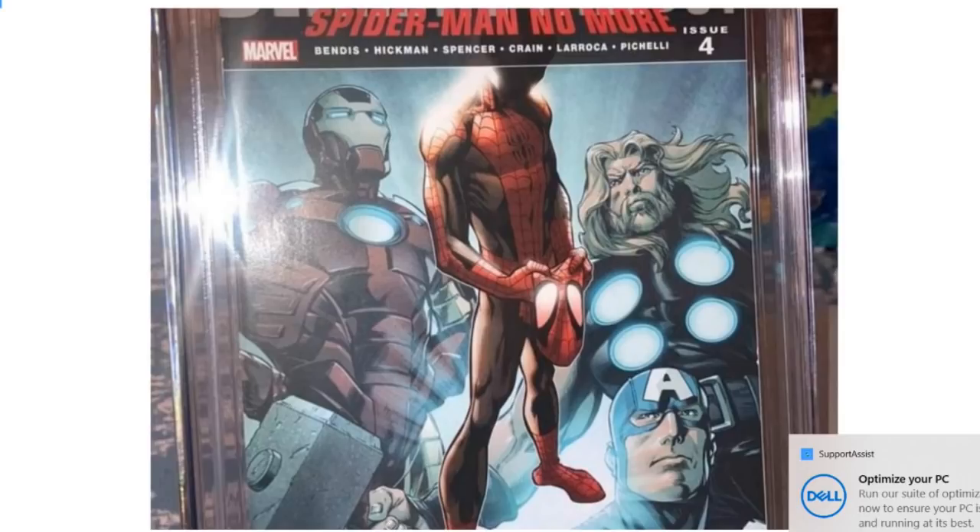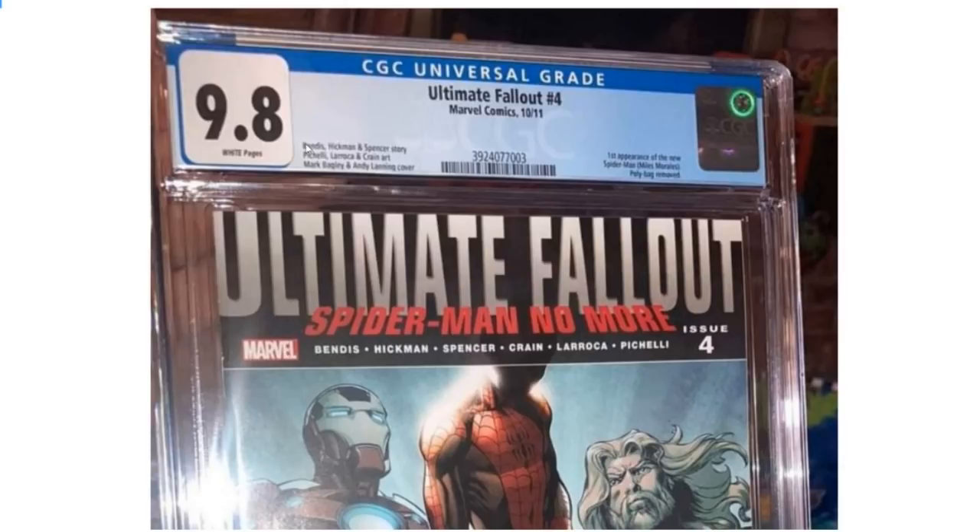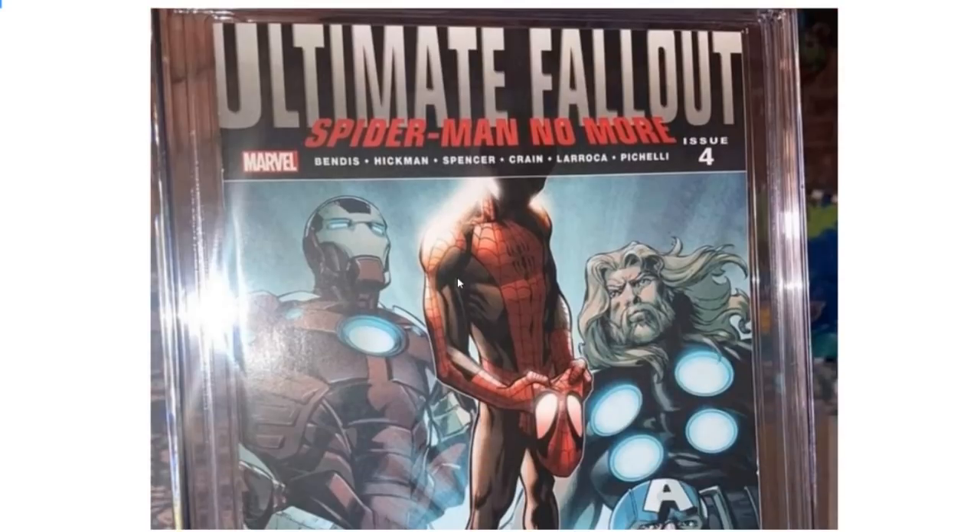This is the facsimile edition reprint, and I know it's a little blurry here especially on the finer print, but let's read this CGC label. It says: Ultimate Fallout number four, Marvel Comics, October 2011. First appearance of the new Spider-Man, Miles Morales. Polybag removed, so it's out of the polybag. Bendis, Hickman, and Spencer story. You can see clearly they are representing this book as an Ultimate Fallout number four first print. If it were a facsimile, they would have noted that. 9.8, white pages.